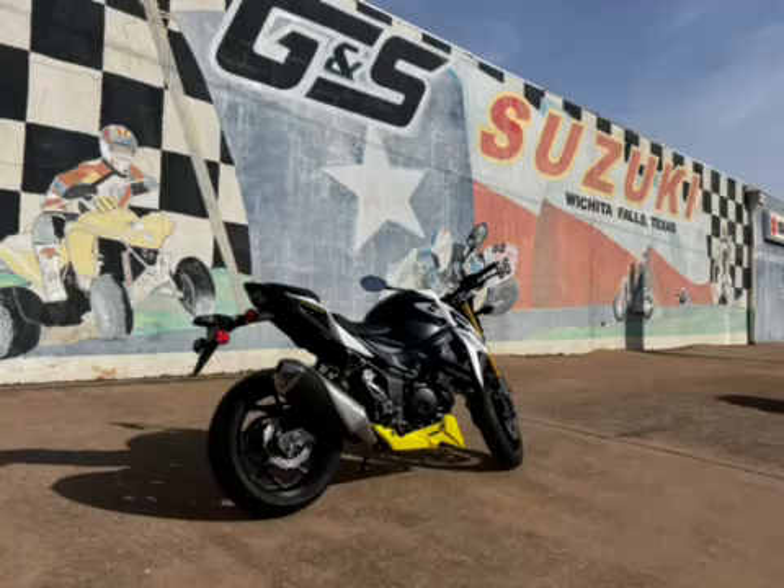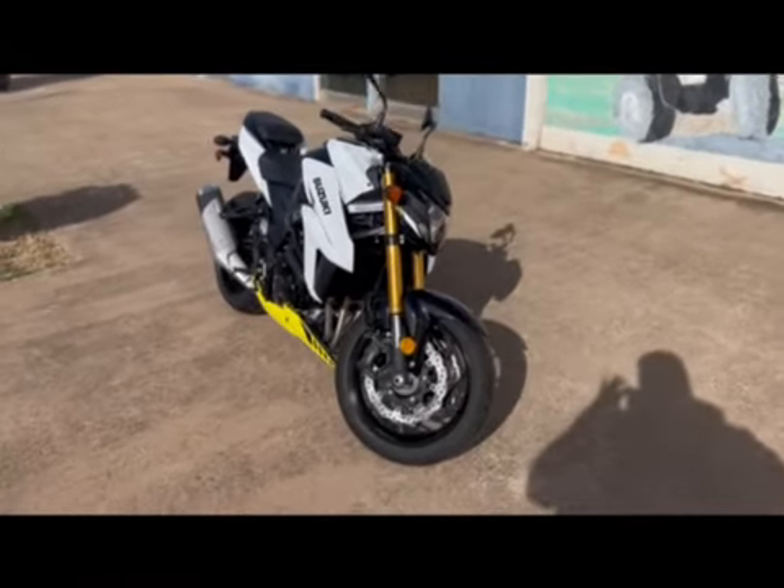What's going on today guys, this is Adam over here at GNS Suzuki, back at it again with another sweet walk around video. Today we are looking at the GSX-S 750 2023 model, and there she is!